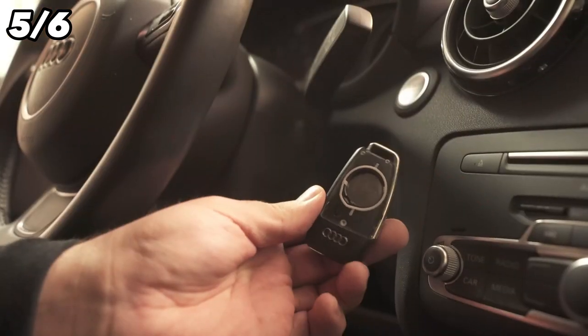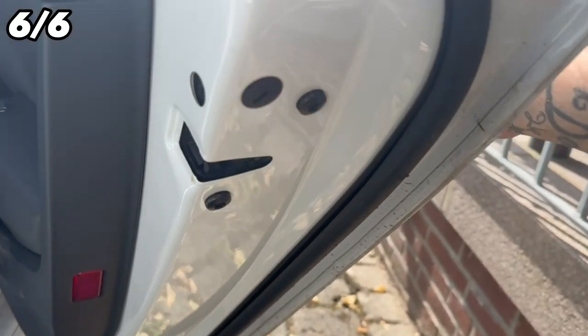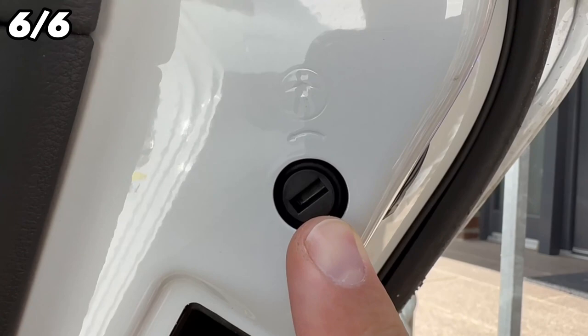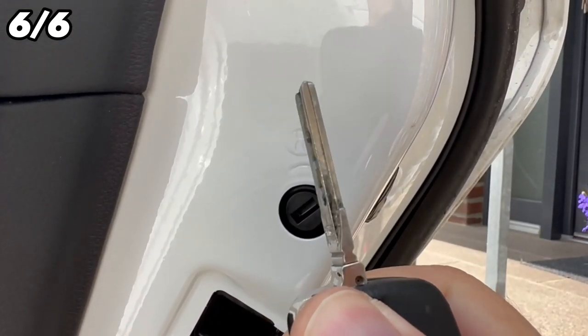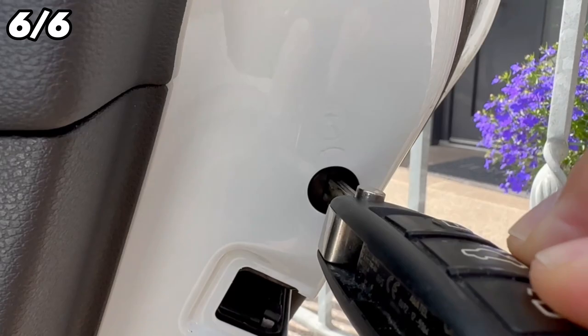If you open one of the rear doors, you can use trick number six. There you will find a slot into which your key will also fit perfectly. Now you can turn it around — this allows you to activate or deactivate the child lock, ensuring that the doors can no longer be opened from the inside. And if you need to set this spontaneously while on the road, you can do the whole thing with your key.